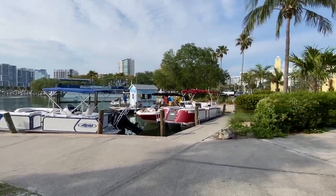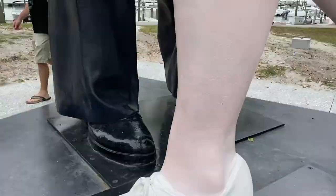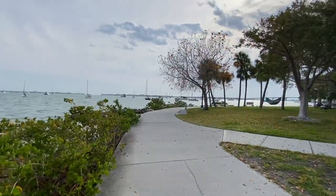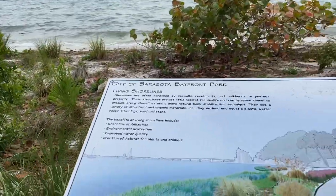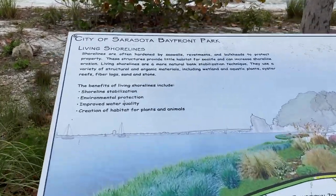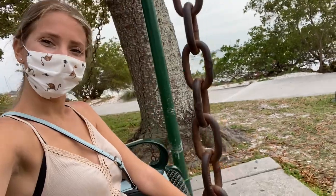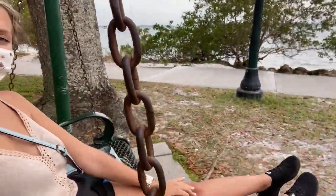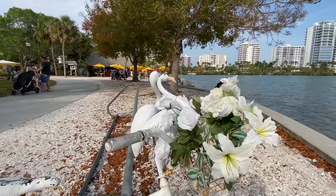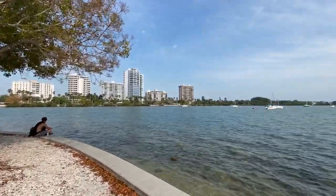Bayfront — here we go. There are restaurants on the Bayfront, and there are also different sculptures and pathways. If you want to take yourself on a nature tour, it's kind of telling you different things on the shoreline, so you can walk along. There are swings and so many different things that you can be doing here at Bayfront Park. I highly recommend coming here in the daytime and just enjoying the beautiful view and fresh air.